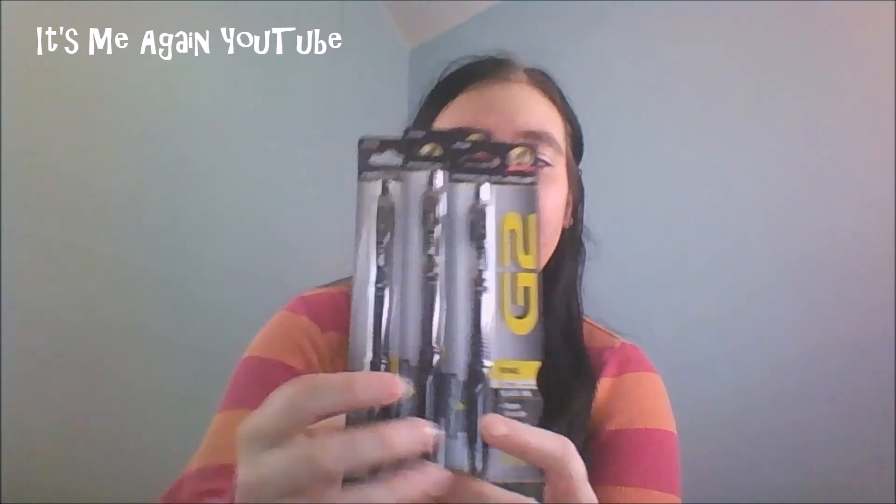The last thing I got was three of these Pilot G2 Fine pens that are at the Dollar Tree now. So all of you people who like these Pilot G2 pens — they've got them at the Dollar Tree for a buck. They also come in blue. These are 0.7 millimeters.